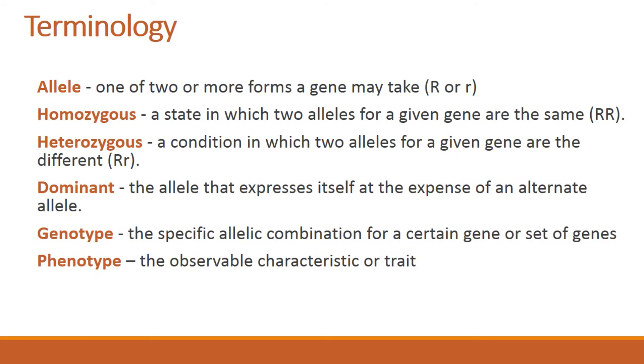We have genotype, which is the specific allelic combination for a certain gene or set of genes. And finally, we have phenotype, which is the physical appearance of an individual or of a trait.